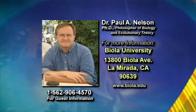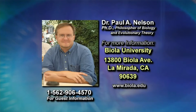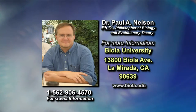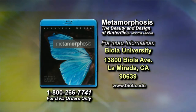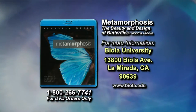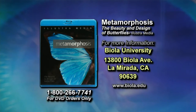Today's guest on Origins, Dr. Paul A. Nelson, PhD, is a philosopher of biology and evolutionary theory. Dr. Nelson is currently a fellow of the Discovery Institute and adjunct professor in science and religion at Biola University. Paul lectures frequently regarding the intelligent design debate at colleges and universities throughout the US and Europe. He has appeared in several films on intelligent design for Illustra Media. One video he would like to make available is titled Metamorphosis. To order the DVD, call 800-266-7741. To contact Dr. Nelson, write to Biola University, 13800 Biola Avenue, La Mirada, California 90639.